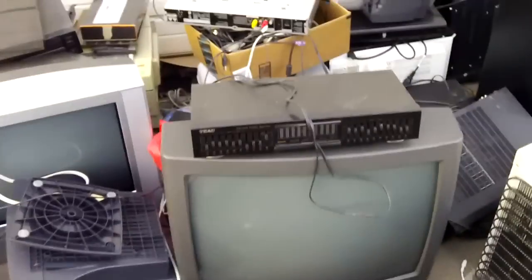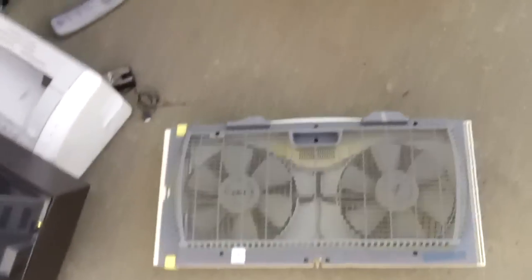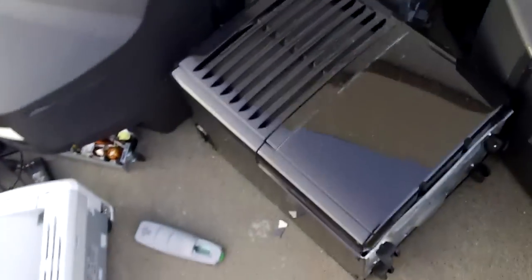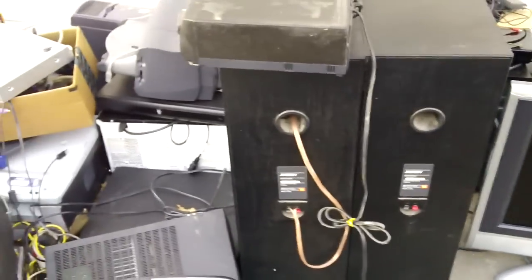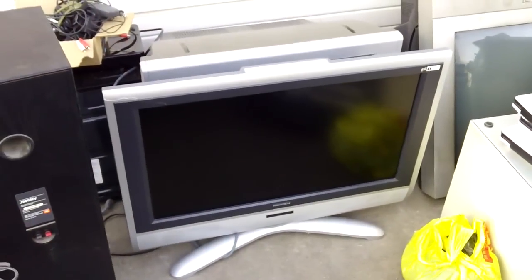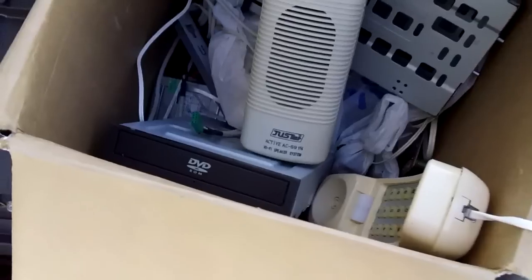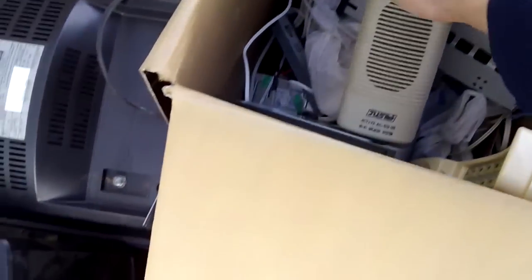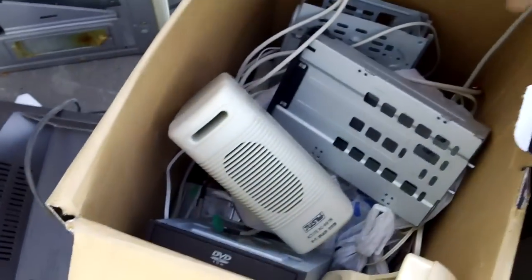Cordless phone handset, equalizer, water cooler, window fan, dehumidifier, another Dell PC, speakers, TV sets, keyboards, random box of junk. Typical Juster computer speakers from the 90s — a so-called hi-fi speaker system. Those things sound like crap. Another box of junk.